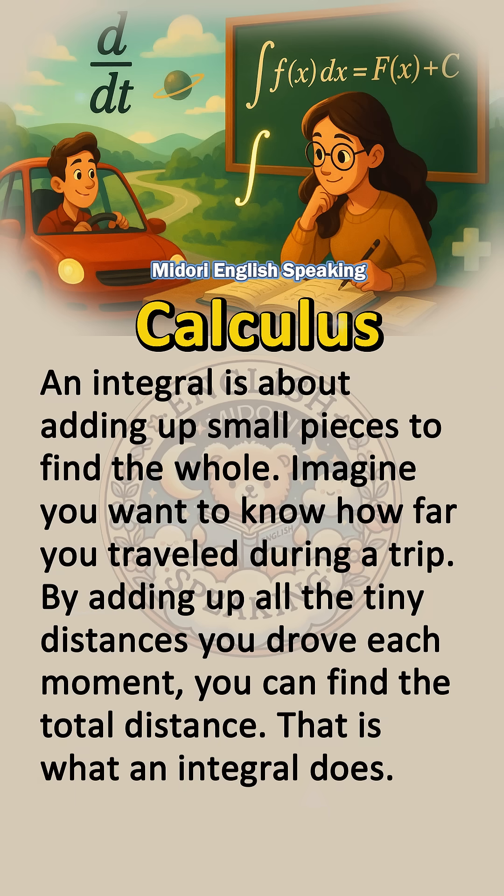An integral is about adding up small pieces to find the whole. Imagine you want to know how far you traveled during a trip. By adding up all the tiny distances you drove each moment, you can find the total distance. That is what an integral does.